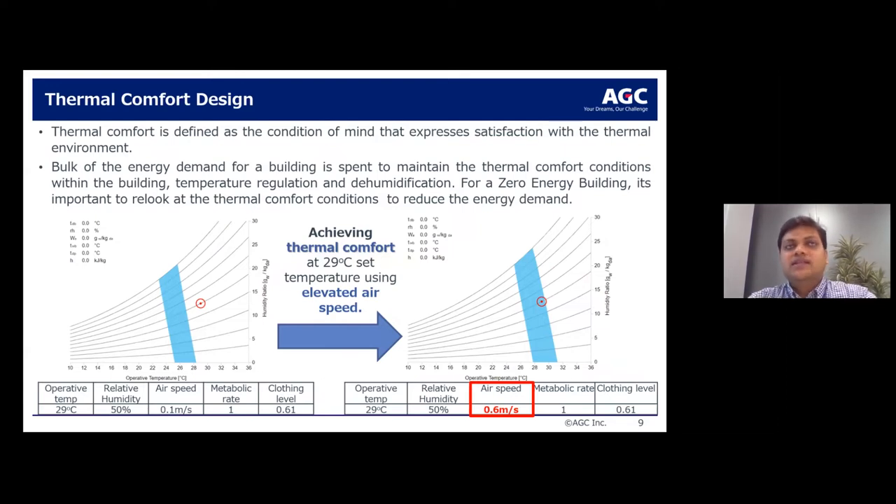Another important aspect is to re-look at thermal comfort design. Most of the time we design according to set points of around 24°C. Looking at two psychometric charts from the CBE thermal comfort tool: a high operative temperature of 29°C is far beyond the thermal comfort zone. But for the same operative temperature of 29°C, if you increase the air speed (ASP), those same conditions fall within the thermal comfort zone. Thermal comfort holds a very impactful opportunity to reduce energy use.